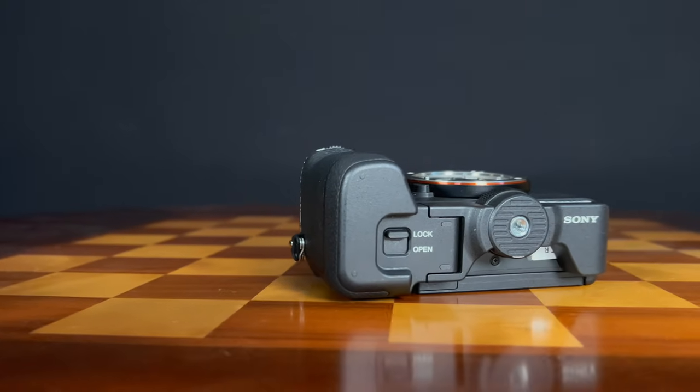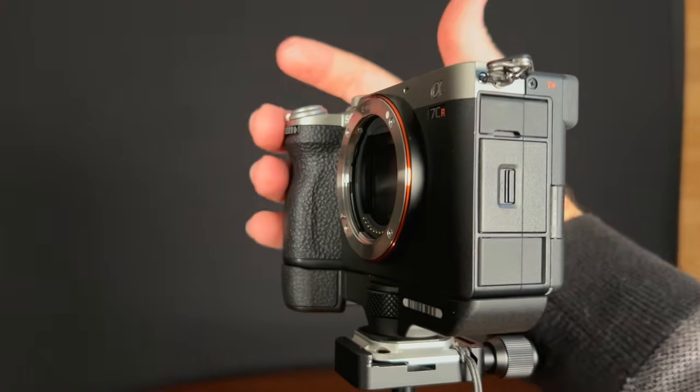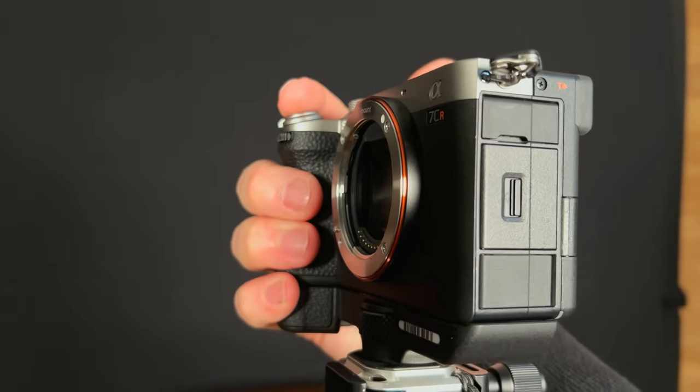Unlike the A7C II, the A7CR includes a grip extender as part of the kit. You mount it onto the bottom into the tripod mount, which is replicated at the bottom of the extender. Now all of a sudden there's a grip large enough for a full hand. When traveling I went without it for maximum compactness, but around home shooting in the field I've been using it because it gives a better overall experience, especially with more robust lenses.